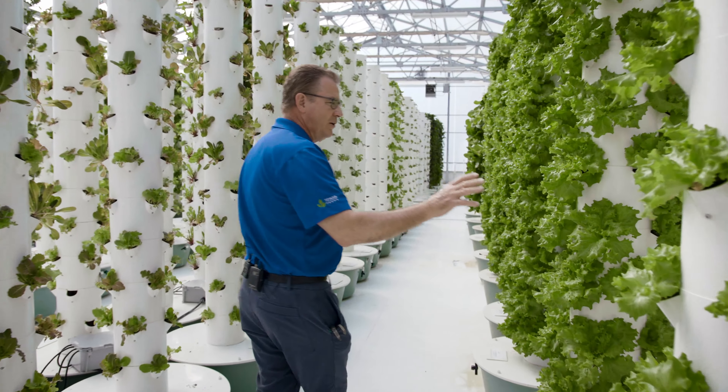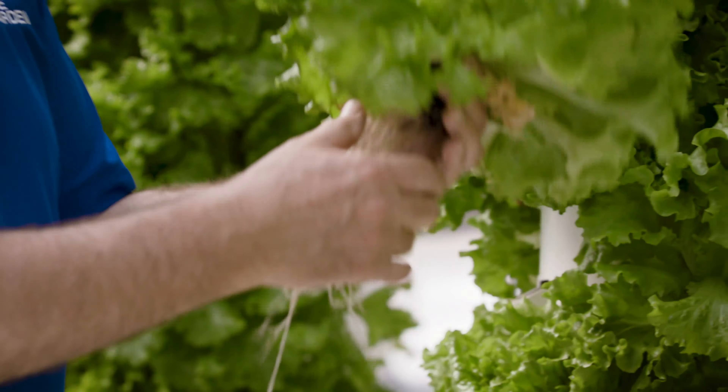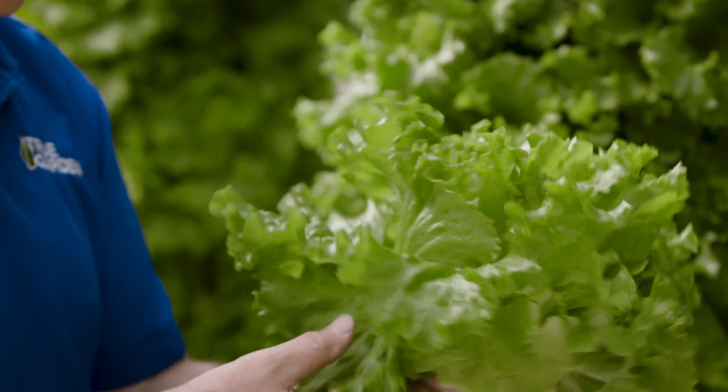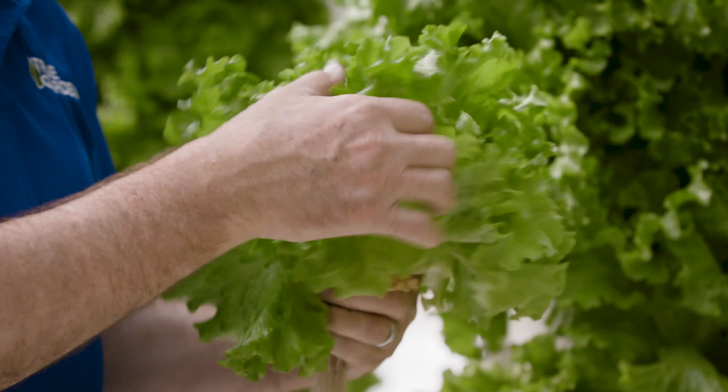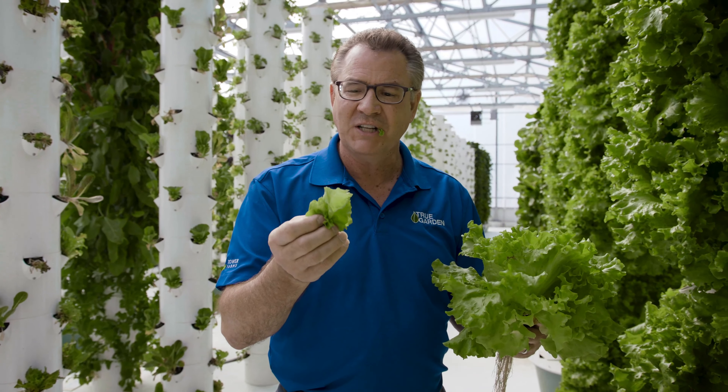We've got lots of different varieties of lettuce here. This has become one of my favorite lettuces, the Myrrh. Beautiful head of Myrrh — it's a summer crisp lettuce with great roots on it as well. You can just taste the freshness.